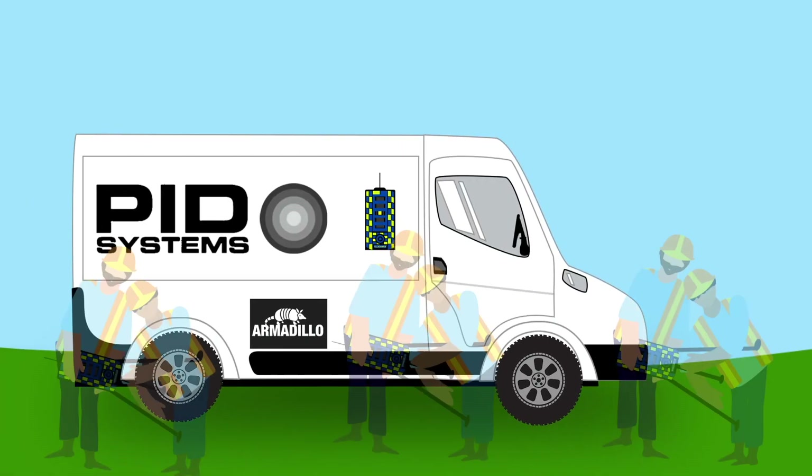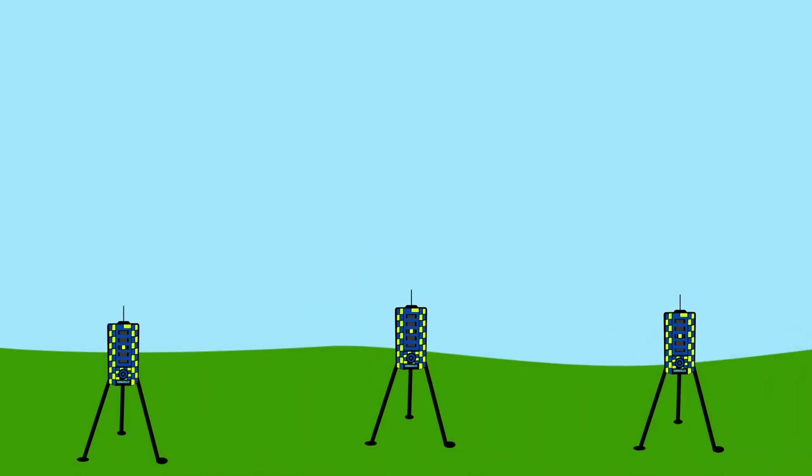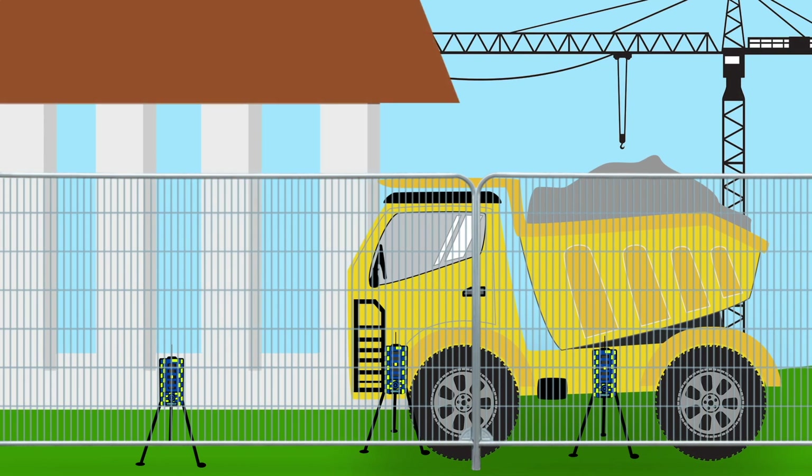Our standalone units are ideal for rapid deployment in virtually any location with no cabling and no fuss. We provide enormous savings compared to traditional manned guarding without any of the additional costs and, more importantly, the risks associated with lone working.